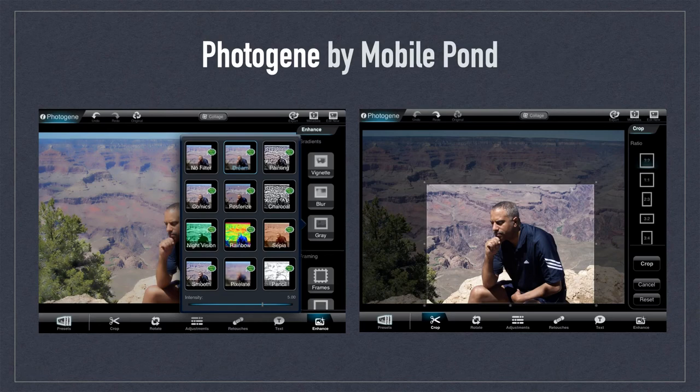Photo Gene by Mobile Pond was one of the first photo editors for iOS to include a boatload of features, including the ability to customize project sizes and aspect ratios. The app included a wide range of adjustment tools and effects, including a healing tool. It is apps like these that paved the way for future photo editors.